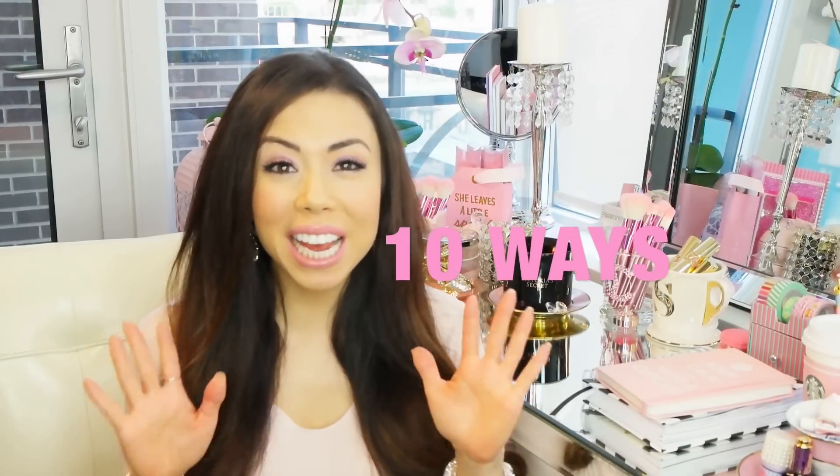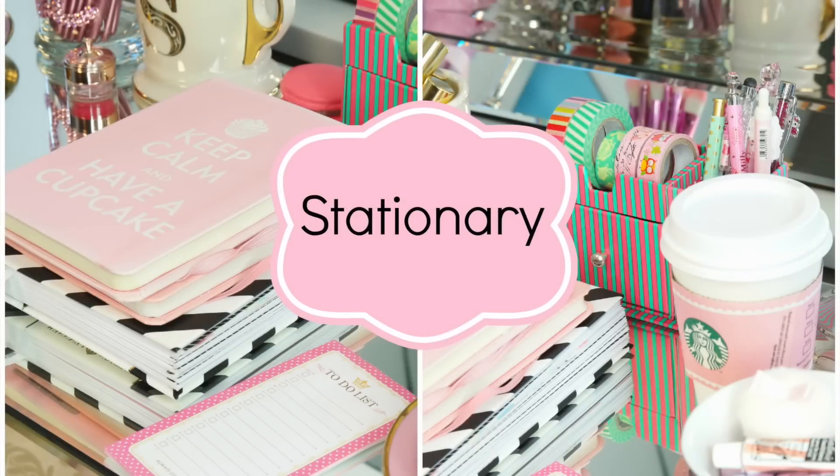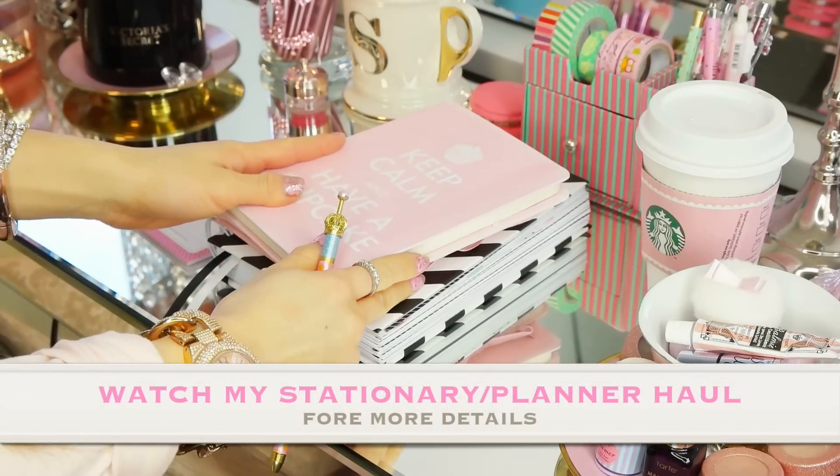Hi guys, welcome back to my channel. In today's video I'm going to be giving you 10 ways to decorate your beauty room, your beauty vanity, and also your office space.